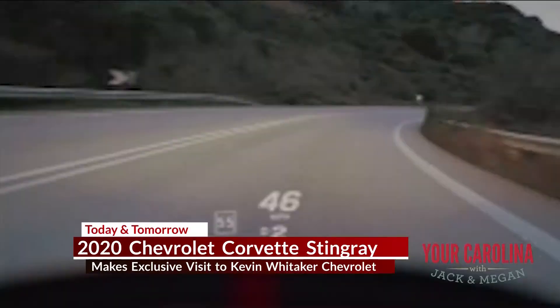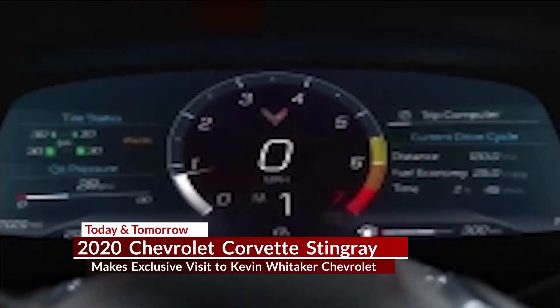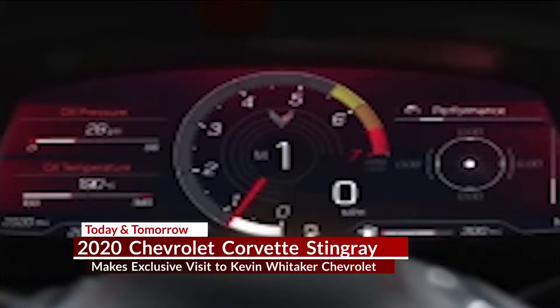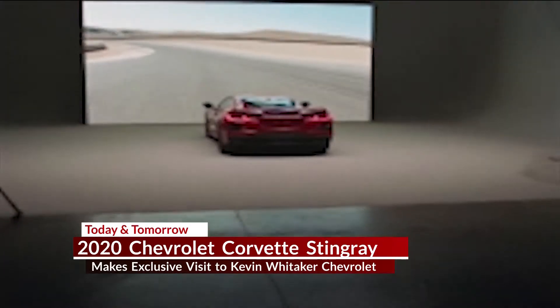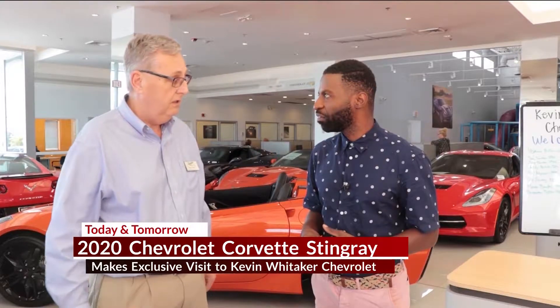Feel it, touch it, get in it, look at it. We'll have all the accessories and all the people representing Chevrolet here who will show you and tell you about the car. You can sit down and actually order a car. So just come on out — you'll be able to see it. It starts today at 11 o'clock and goes till 7 o'clock. Saturday it'll go from 10 to 6.